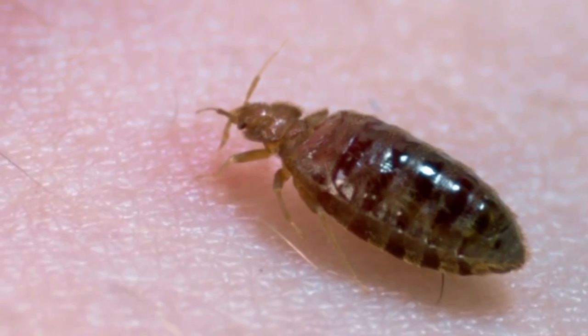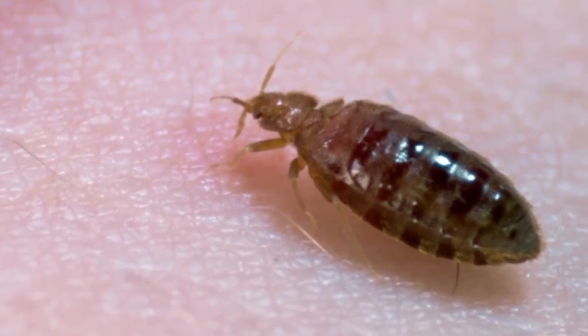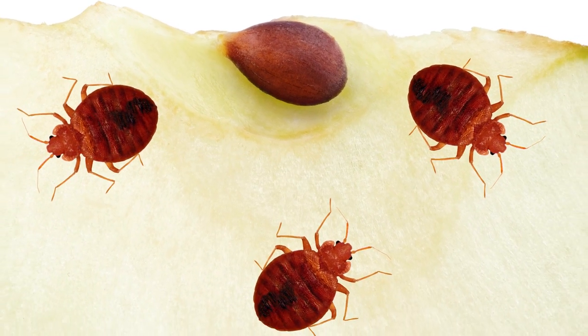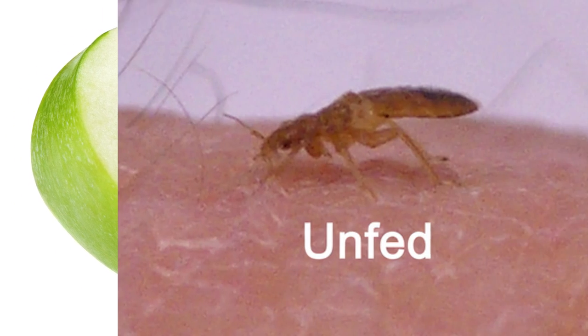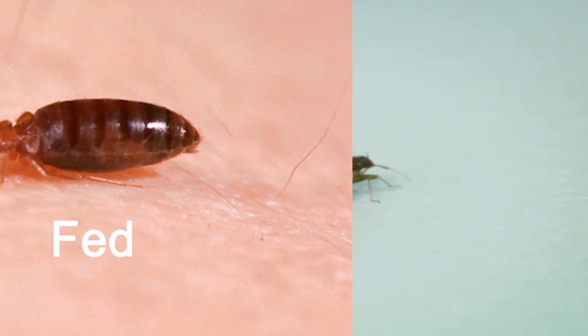The adults are the easiest to see and to identify. An adult bedbug is reddish-brown in color and about a quarter inch long — about the size of an apple pip. Their color gets redder after feeding on blood.